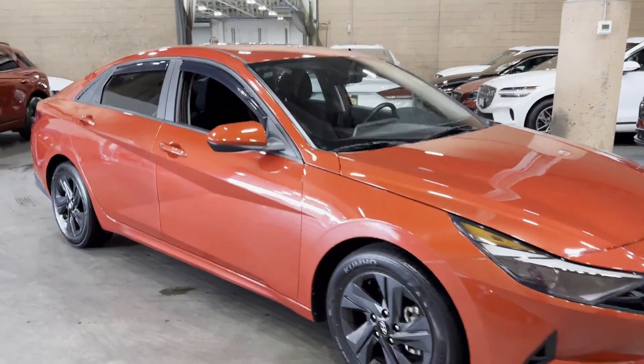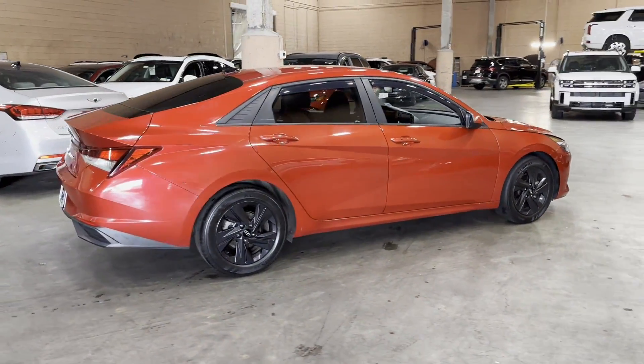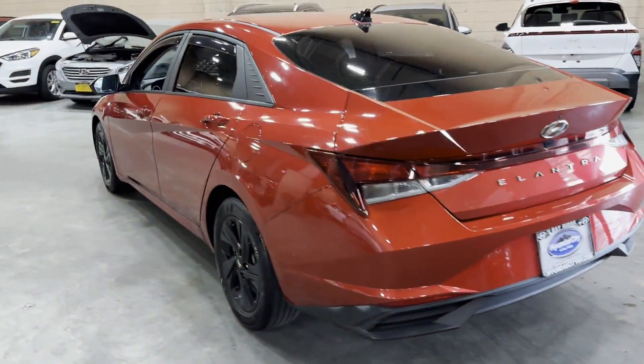2021 Hyundai Elantra. With less than 27,000 miles on the odometer, this sedan combines safety and comfort with style and performance. It includes ample space for all passengers and comes with the following.